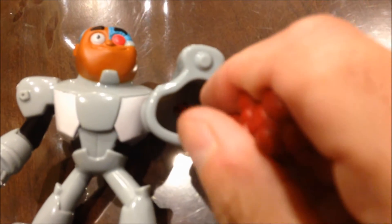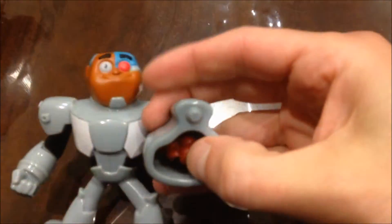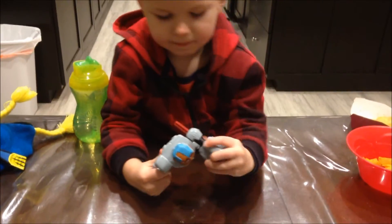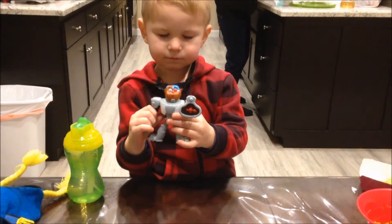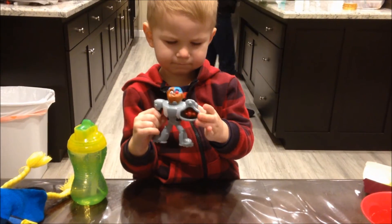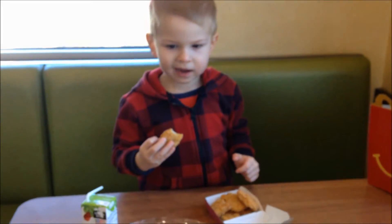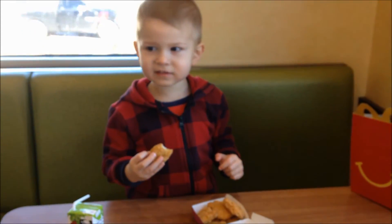So, you just put this in there. Push it in there, and then it sticks out the back. And you push on it to launch it. Go ahead, buddy. Whoa! Cool!